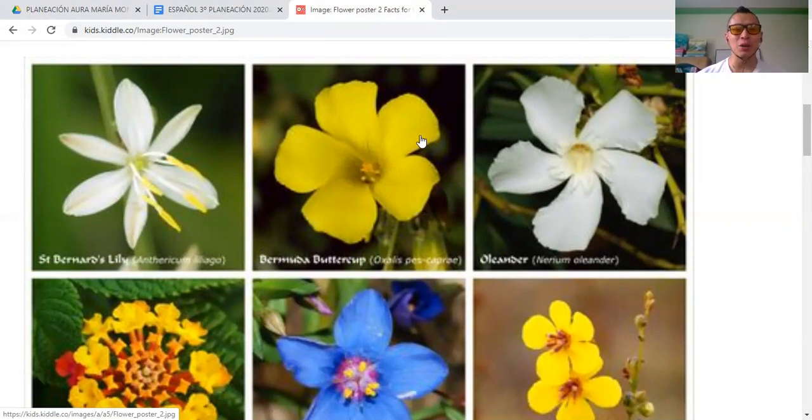This amazing yellow flower is the Bermuda Buttercup. These are the names of these plants, these flowers. Saint Bernard's Lily and Bermuda Buttercup.